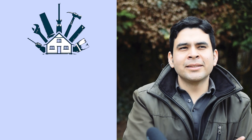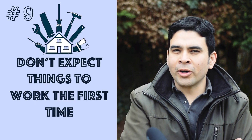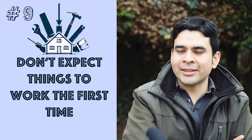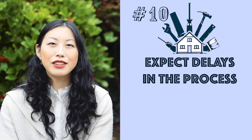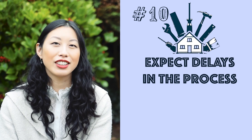Number nine is just know that things won't work the first time. The water, plumbing, or electrics — you'll have to do some tweaking unless you've done this for a long time. And number ten, you need to build contingencies into your timeline in case things take a little bit longer.